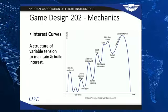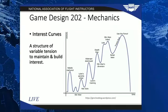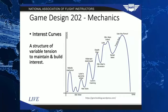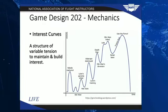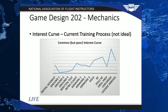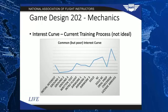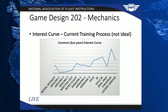Brandon mentioned the interest curve concept to me at Oshkosh, and I had an aha moment where I could really see where this would apply in flight training. I think all too often, we do a really good job of spiking the interest curve early on with that discovery flight, but then it quickly gets boring as we dive into ground school and trips back and forth to the practice area. The key takeaway from the interest curve is that it's a rhythm — there are moments of rest between peaks of tension, and it builds as you go along. If we look at an interest curve mapped to current day flight training, it's not ideal: you start with a ton of interest and excitement, then get into ground school, and it could be weeks or months before you reach that same level of excitement again.